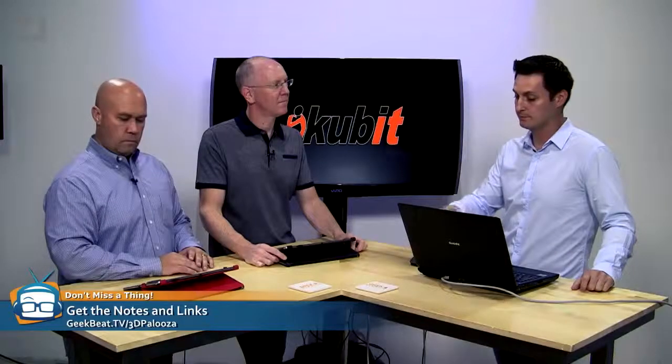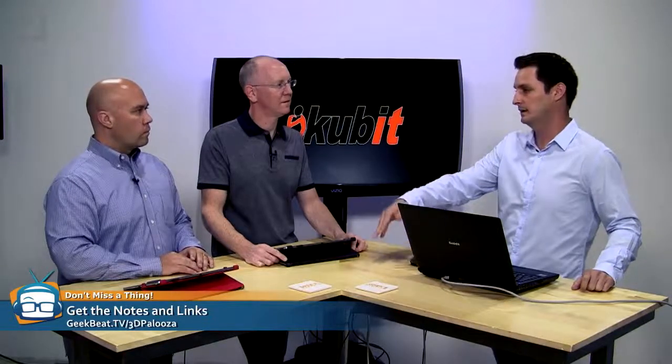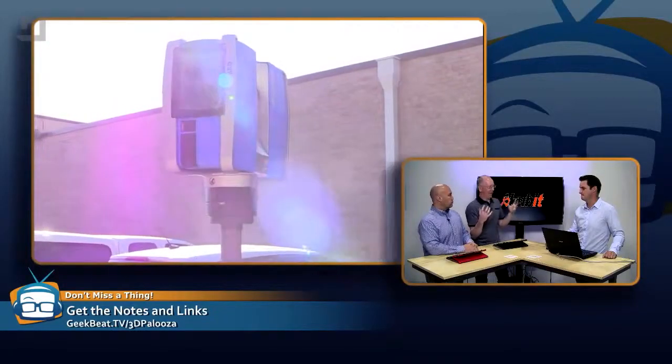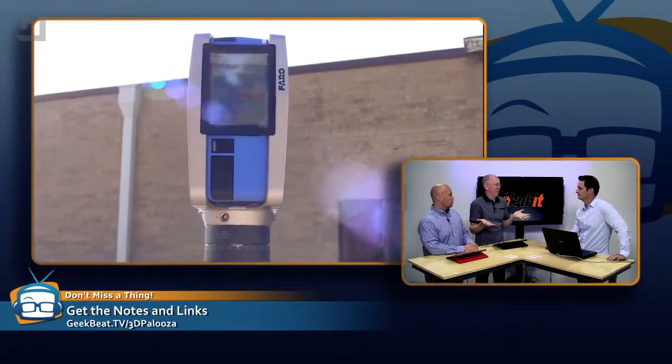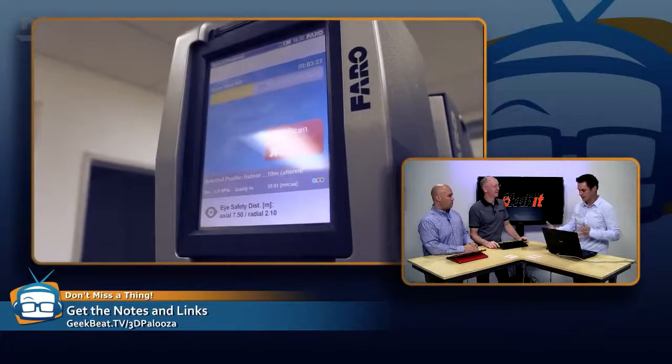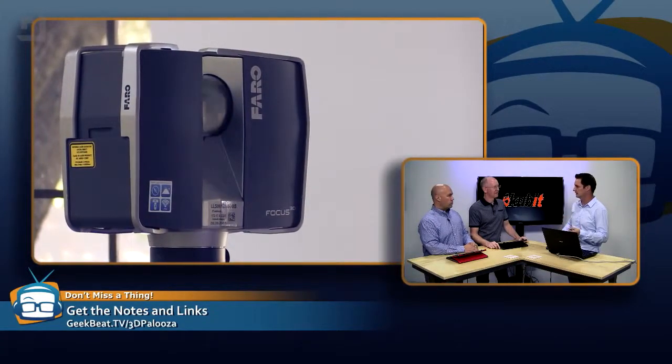In the AutoCAD world there are plugins for specific industries. Koobit's software primarily targets AEC — architecture, engineering, and construction — as well as the plant world. Their US home office is in Houston, so oil and gas is big for them. They also have plugins that reach out to the heritage community, preservation, archaeology, building design, and industrial facilities. What happens is people go out, gather a bunch of data, and then it's just sitting in a directory on a computer — now what? You really do need a set of tools to get something of value efficiently.